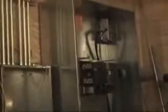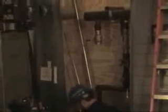Working on the panels in the mechanical room. Pretty good sized switches, and a really good sized panel. This is on the north wall.